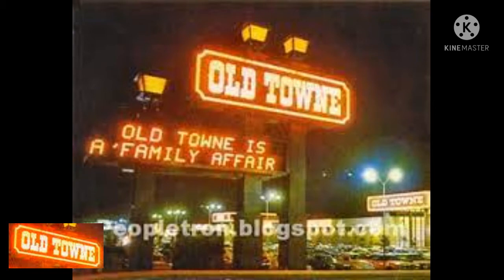At the same time, the owners changed the name of the mall from Old Town Mall to Old Town Place in an attempt to reflect its updated image.